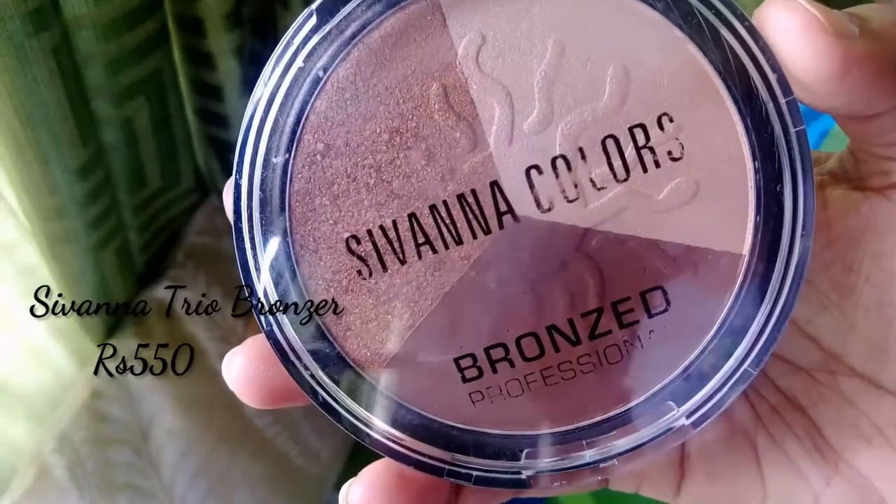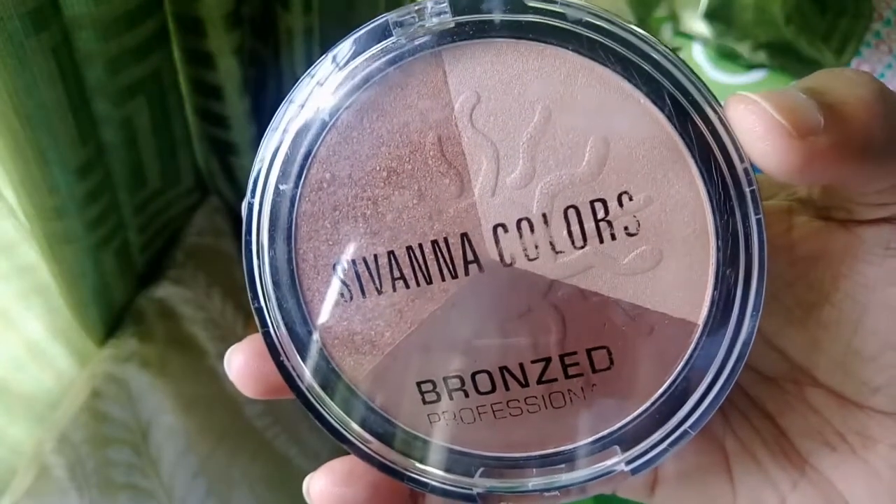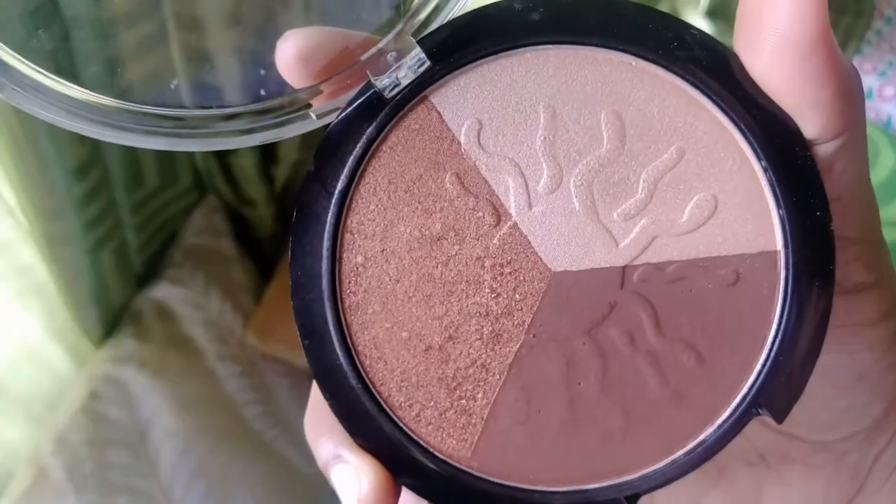I've been using this bronzer for so long. I used bronzers earlier, but when I bought this one I kept using it for months and I still use it now. The bronzer I'm holding is none other than the Sivanna Colors bronzer — this is the Sivanna trio palette.